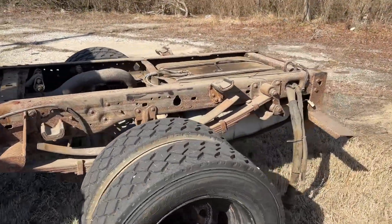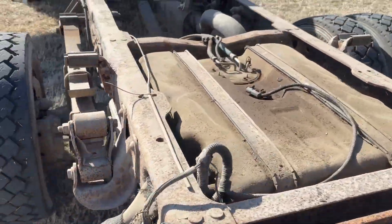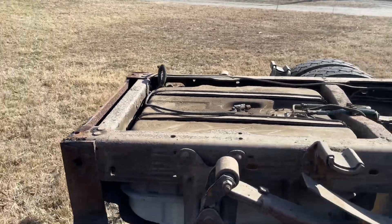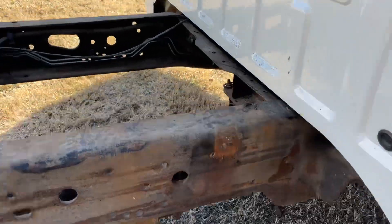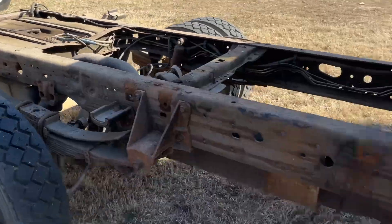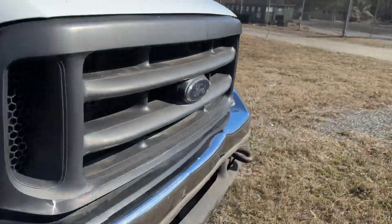Real quick walk around here. Fuel neck's hanging there. Looks like somebody — I believe it had a dome body going at one point. Fuel's in the back. It is two-wheel drive, too.